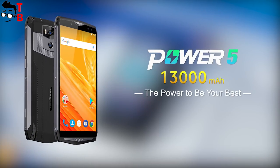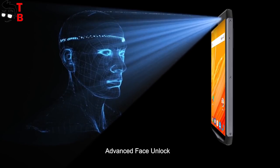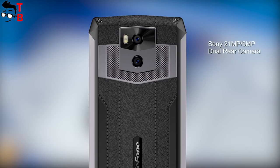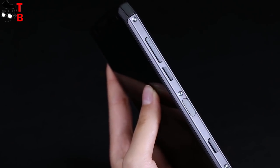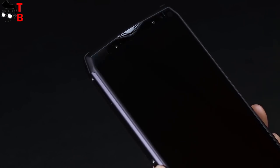It seems that Ulefone tried to make the ultimate phone for any purpose. It has a good display, hardware, excellent battery and even decent cameras. In total, there are four cameras – a 21MP main sensor Sony IMX230 and a 5MP secondary sensor on the back. There is also a 13MP and 5MP sensor on the front side.